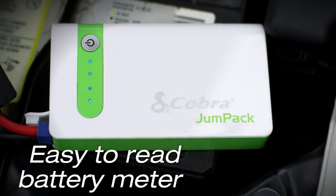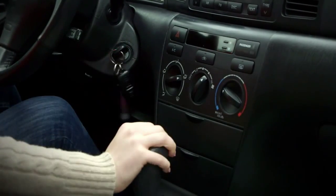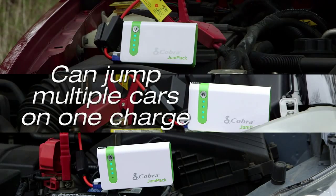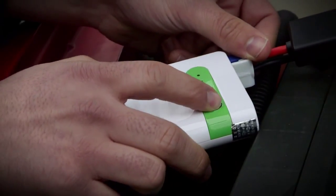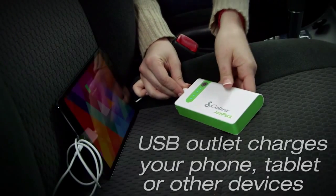An easy-to-read battery meter lets you know how much power remains in the high-quality lithium battery pack — so powerful you can jump start multiple cars on just one charge. The Jump Pack is so dependable it can hold 80 to 90 percent of its charge for over a full year.